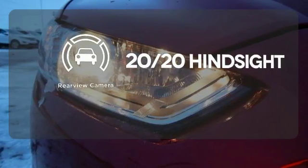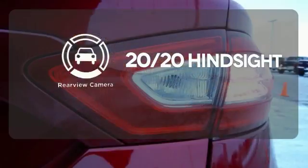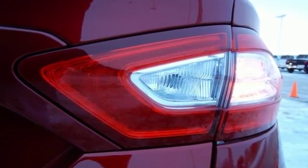See objects previously out of sight with a rear view camera. Quality and fuel efficiency for the road ahead.